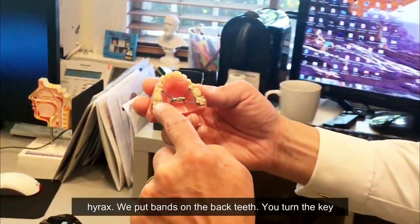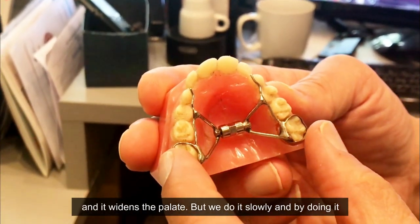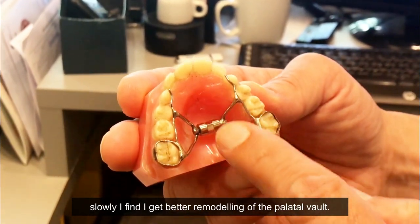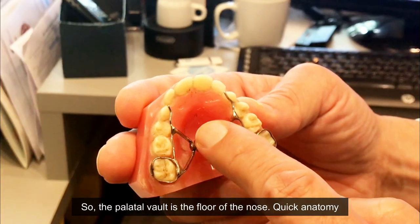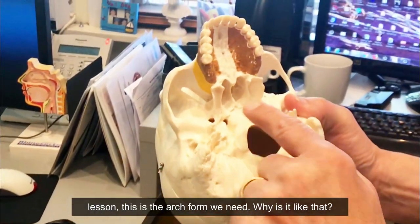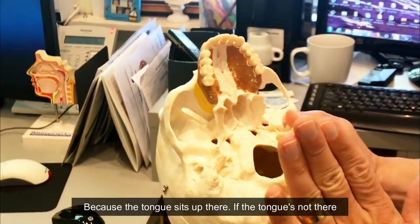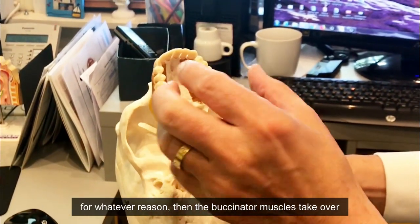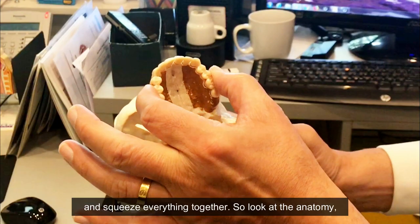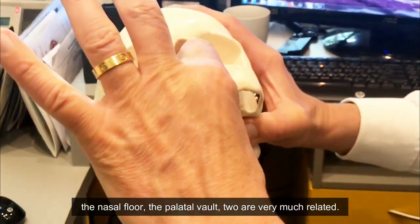The expander is called a Hyrax. We put bands on the back teeth, you turn a key, and it widens the palate — but we do it slowly, and by doing it slowly I find I get better remodeling of the palatal vault. The palatal vault is the floor of the nose. Here's the arch form we need — the reason the tongue sits up there is that when the tongue isn't there for whatever reason, the buccinator muscles take over and squeeze everything together.